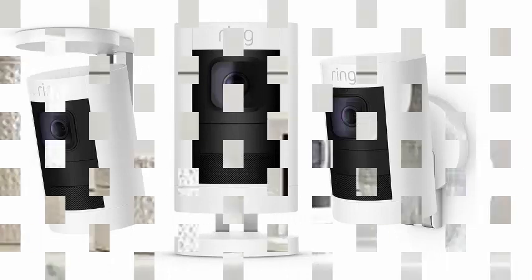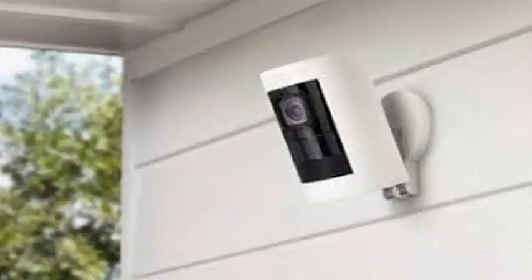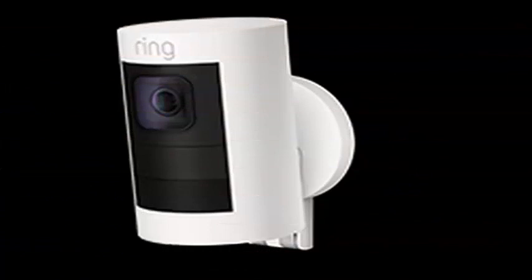These are the first Ring cameras designed for both indoor and outdoor use, and will feature motion detection, 1080p HD resolution, night vision, two-way talk, a siren, and a wide viewing angle. Users can program them to start recording once the Ring Alarm is activated.